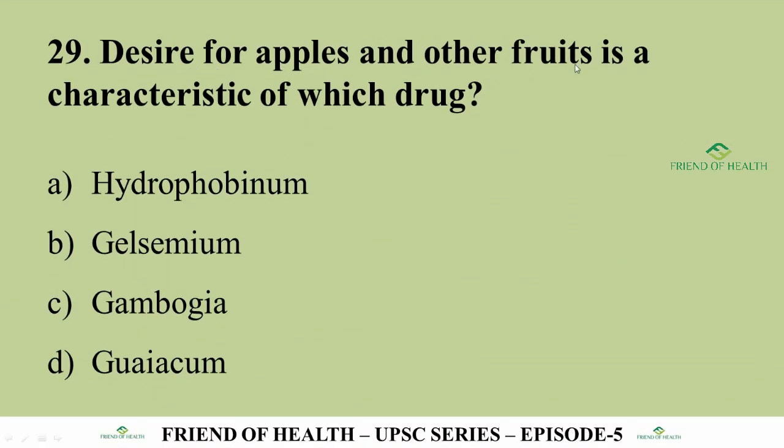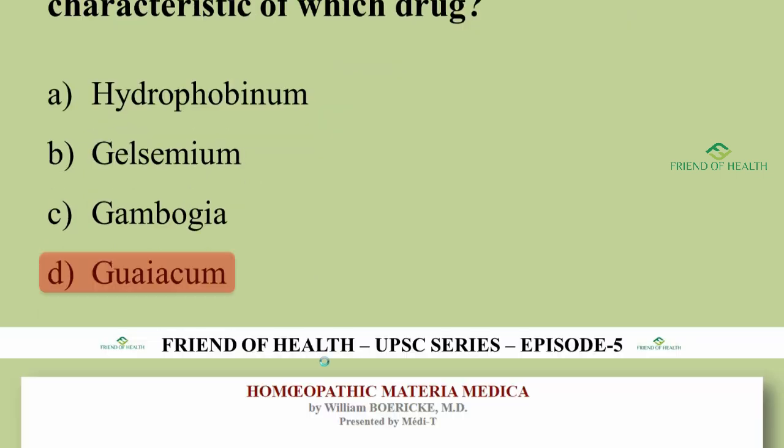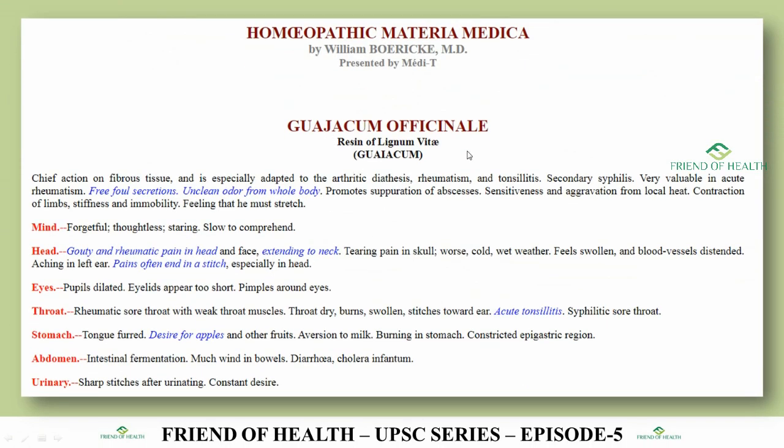Question 29: Desire for apples and other fruits is a characteristic of which drug? The answer is Guaiacum (Guaiacum Officinale, Resin of Lignum Vitae). Under the stomach portion in Boericke's: 'desire for apple and other foods.' This is a repeatedly asked question. List all desires and aversions from Boericke's Materia Medica and Allen's Keynotes in one place and keep revising them — this will help memorization.